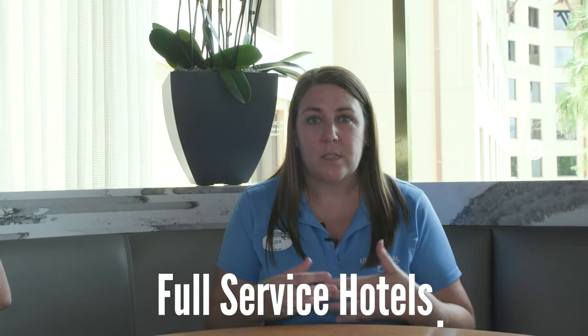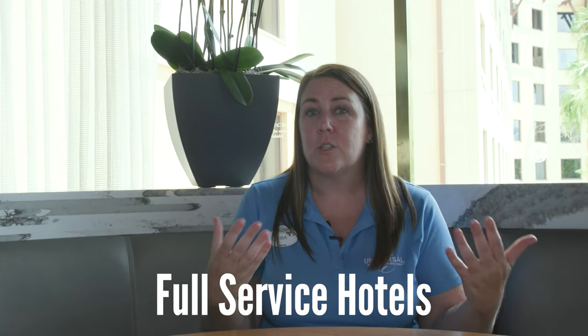Then you come up to our preferred category, which is Loews Sapphire Falls Resort — that is the first of our full service hotels. That is where you're going to have valet, bell service, concierge, and room service. So if your clients always enjoy a full service experience, you're going to look straight to a preferred or premier option.